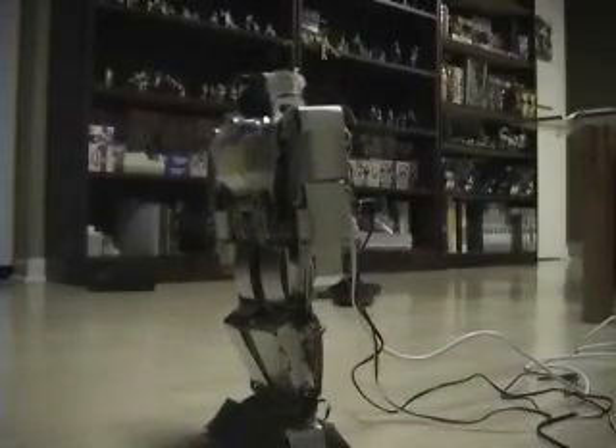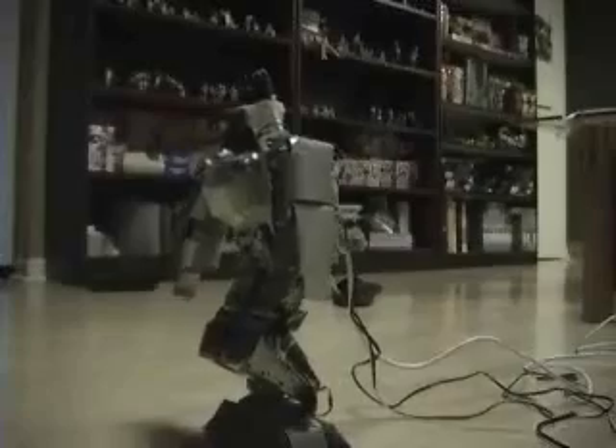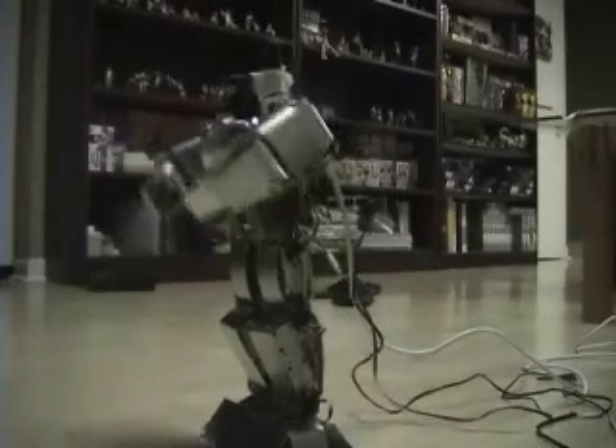Heiko, bend knee. [Command repeated multiple times as the robot responds to the bend knee instruction.]